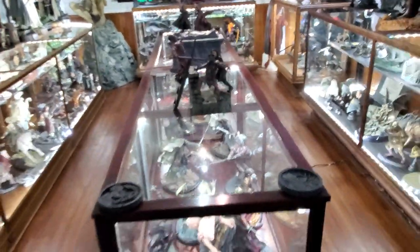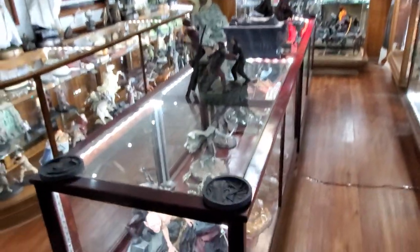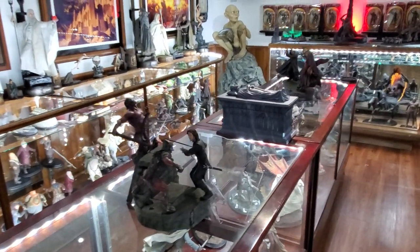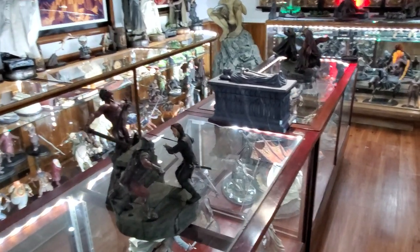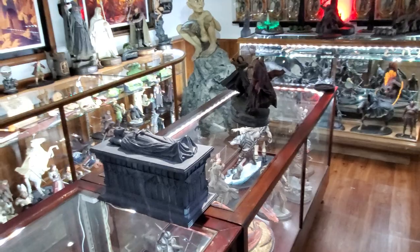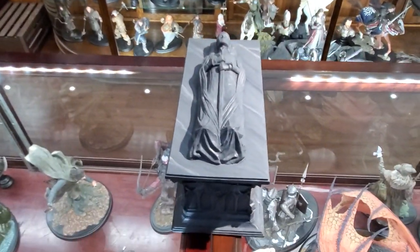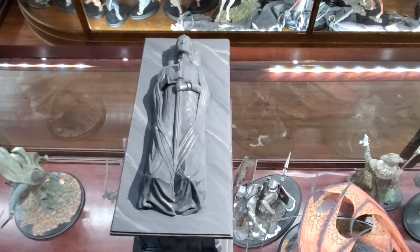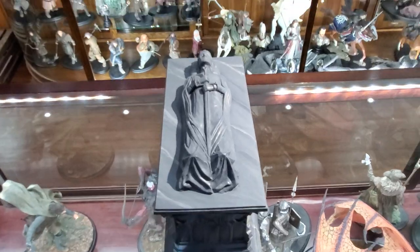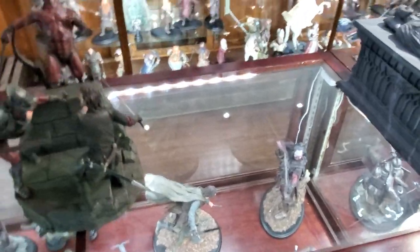On top of the middle case I have a few of the original plaques from Sideshow - I have them all but haven't really found a good spot to display them yet. This is kind of like my Aragorn center: Aragorn at Helm's Deep, Aragorn with the King of the Dead, and then this custom piece by Kyle - the Tomb of Elesar, which is pretty cool. I was lucky enough to find it secondhand on the Flame of Udun forum and I'm very excited to own that.